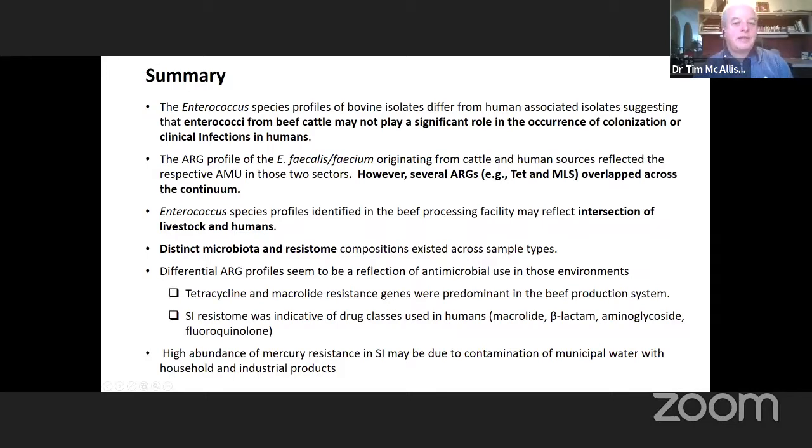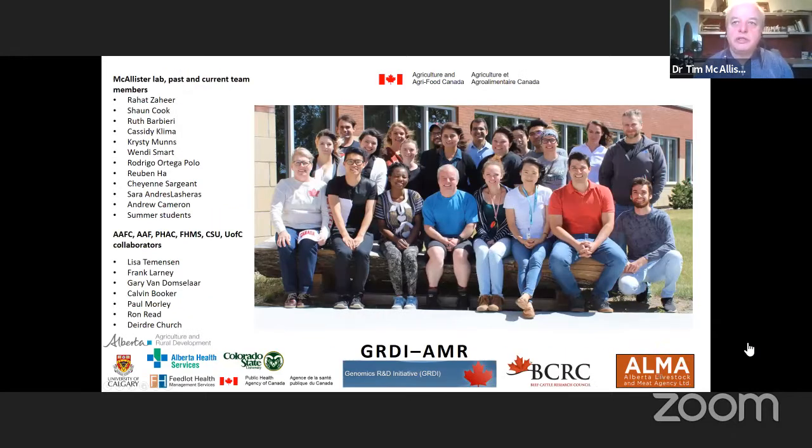This model is applicable across many agricultural systems, not just beef cattle production. The same approach could be used for swine or poultry production systems.